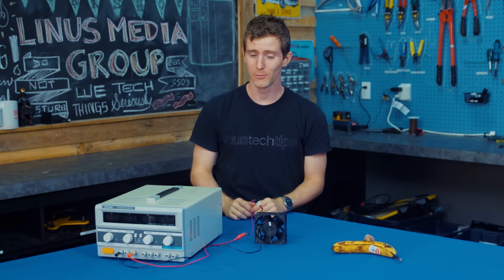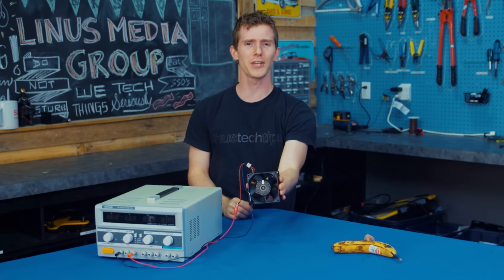Well, if that's the case, we've got the fan for you and this thing is powerful!